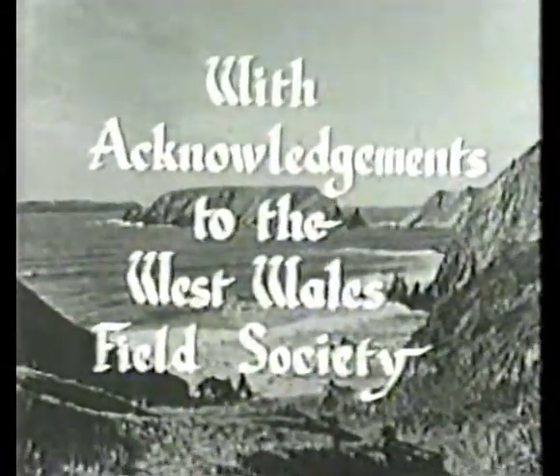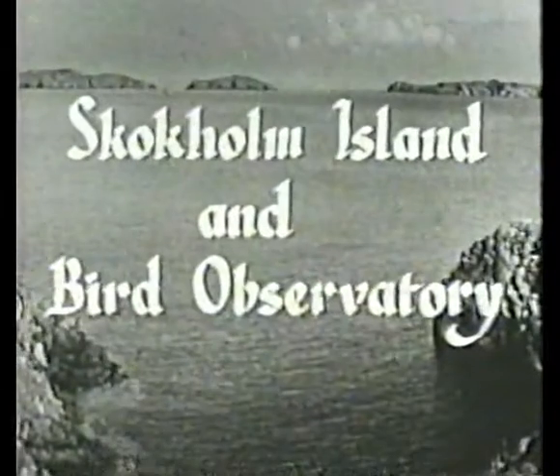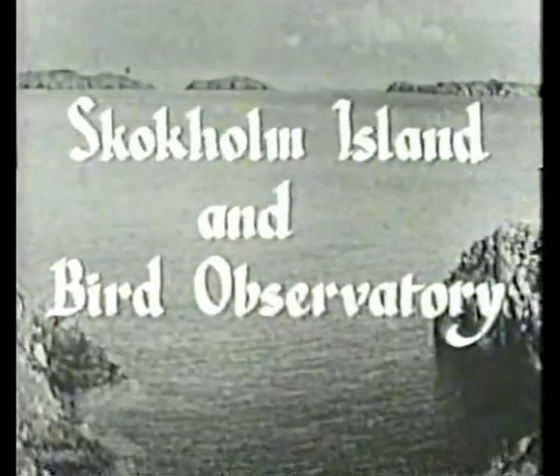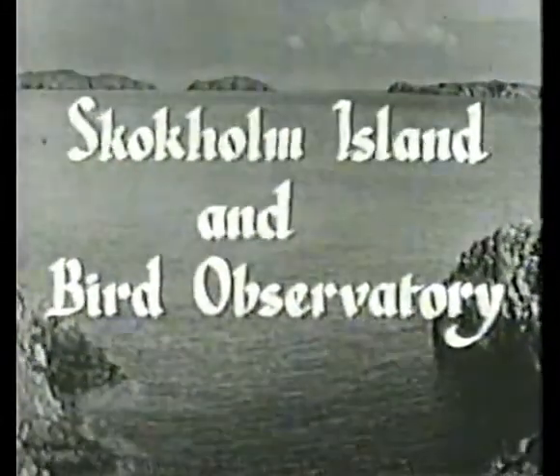Skokholm Bird Observatory was reopened after the war in 1946, and I was asked to be Honorary Warden for that season.